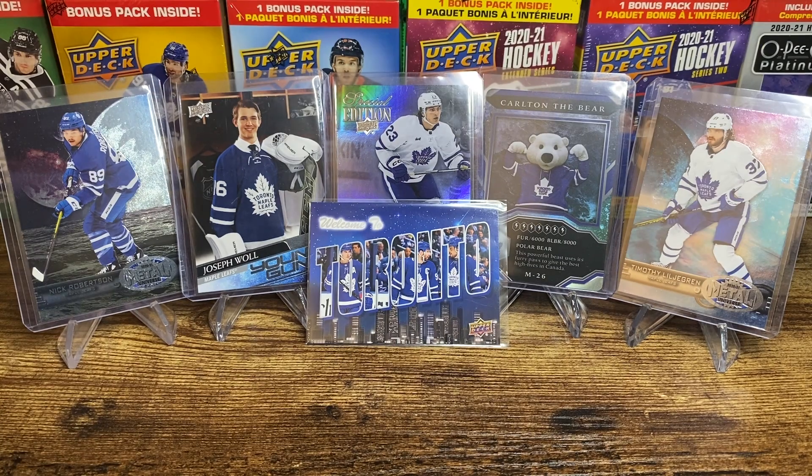The Toronto Maple Leafs have forced Game 7 against the Boston Bruins, beating them 2-1 in Game 6. Let's take a look at some Leafs cards and then some Bruins cards. It seems like these two teams are just bound to meet each other in the playoffs, and a lot of times it goes to Game 7 for a fun, entertaining series.